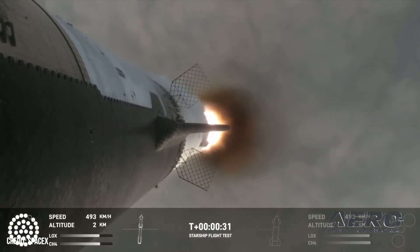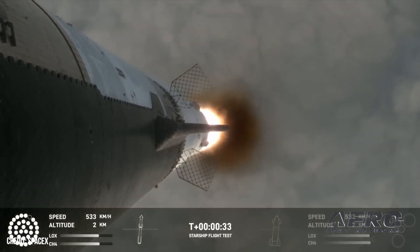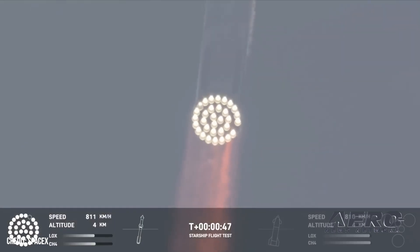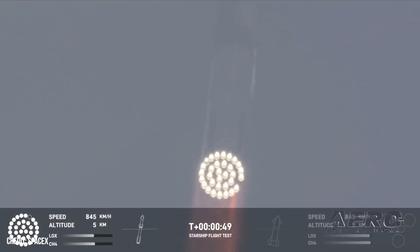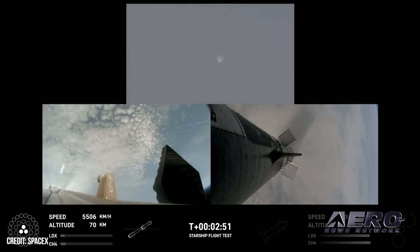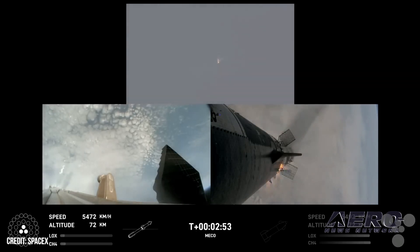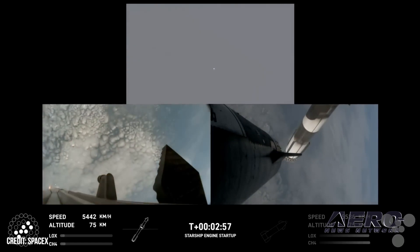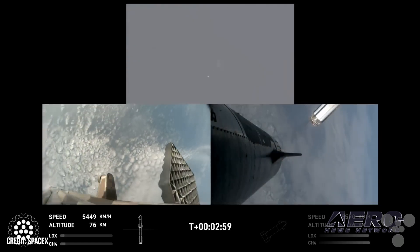Following separation, the Super Heavy booster successfully completed its flip maneuver, boost-back burn to send it towards the splashdown zone, and jettison of the hot stage adapter. The booster's flight ended with a landing burn and soft splashdown in the Gulf of Mexico.